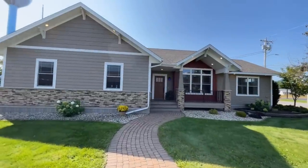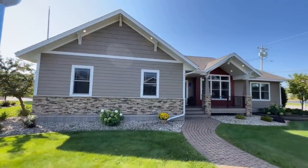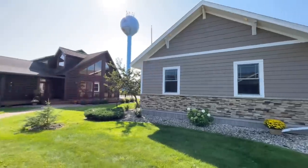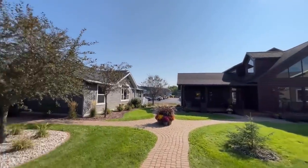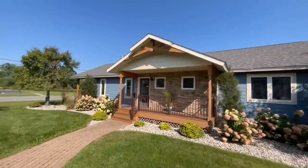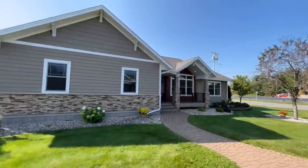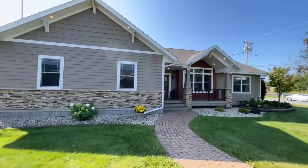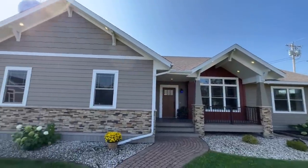All right, so this is the Granite Bay by Stratford Homes. I absolutely love coming out to these regional modular home builders — they do such a great job. We are standing here in their model center. Super excited about all of these homes. It is a three bedroom, two bath, approximately 2,044 square feet.